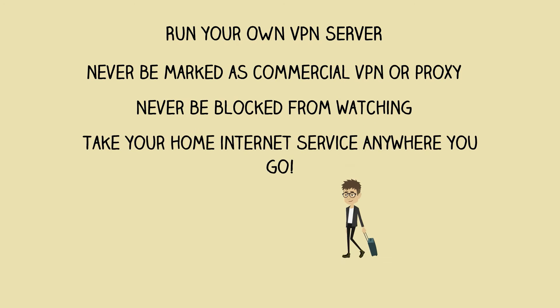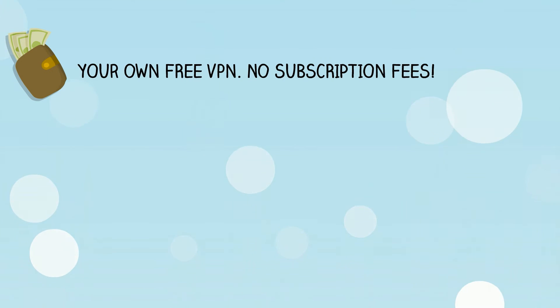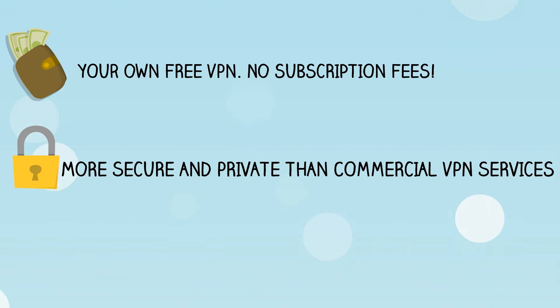With the Multiplexer, you take your home internet service with you anywhere you go. It also lets you save money, because you run your own VPN server, you don't need to subscribe to service providers. And it's even more secure and private than using any commercial or free VPN service, since you are running your own server.